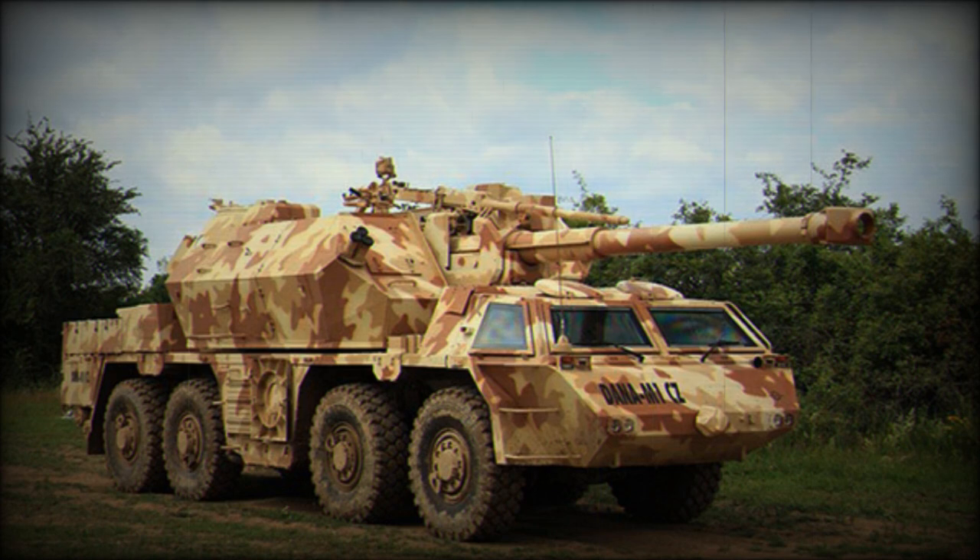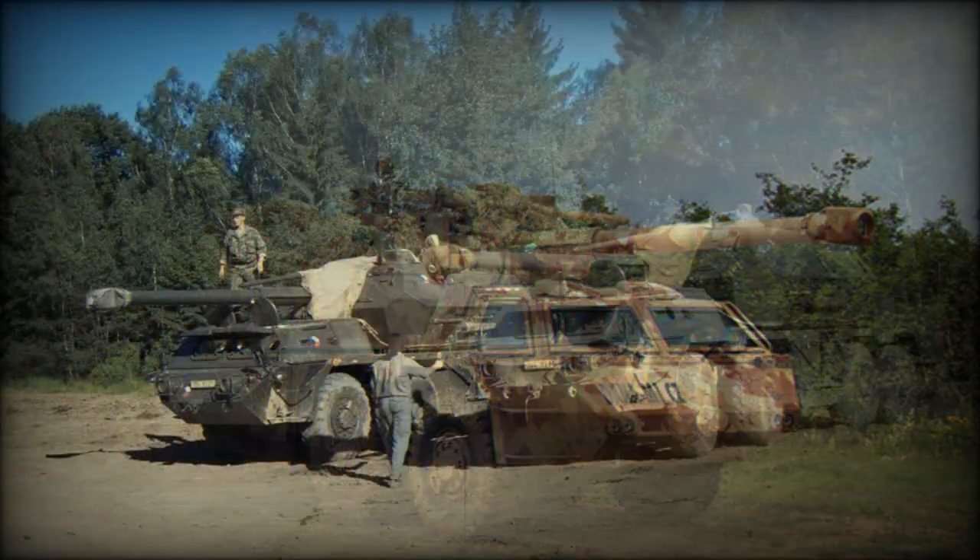The new upgrade was developed by Excalibur Army. The first prototype of the Dana M1CZ was completed in 2011. It has a modified chassis with a new engine, new fire control system, new navigation aids, and a number of other improvements.